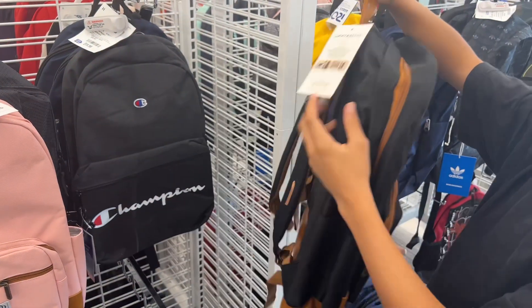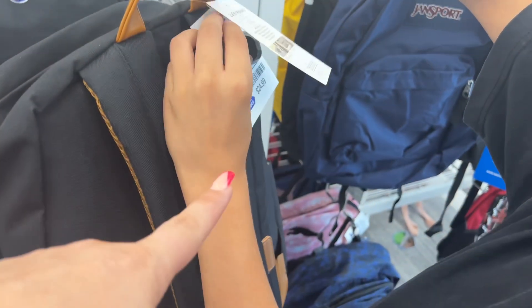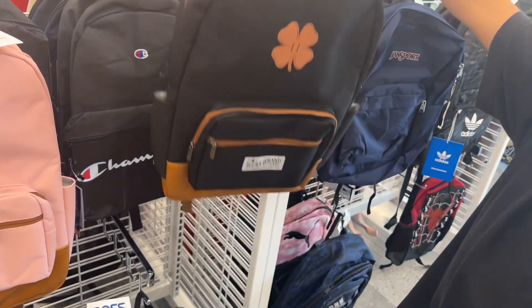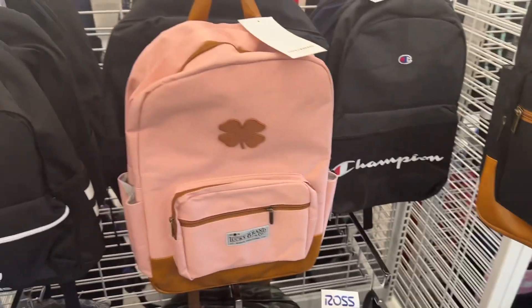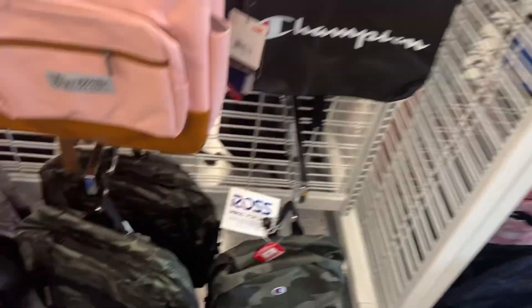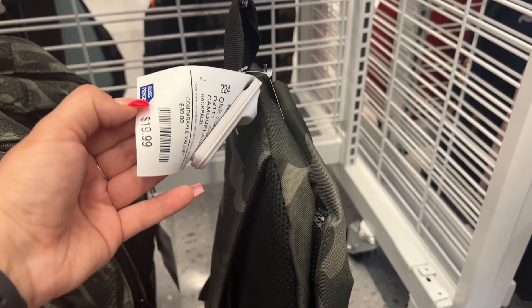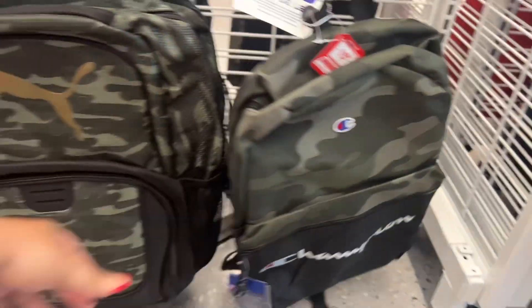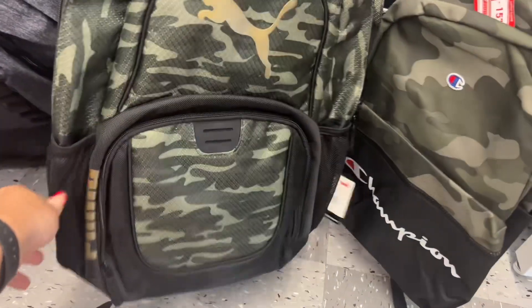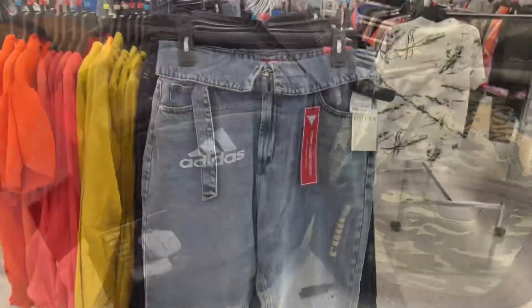Ethan needs to pick a backpack — he thinks he needs a huge one, but he's only a sixth grader. This Lucky Brand is $24.99, comparable at $38. They also have Champion for $19.99 with the army look, a green Puma backpack for $19.99, and an Adidas one for $29.99.